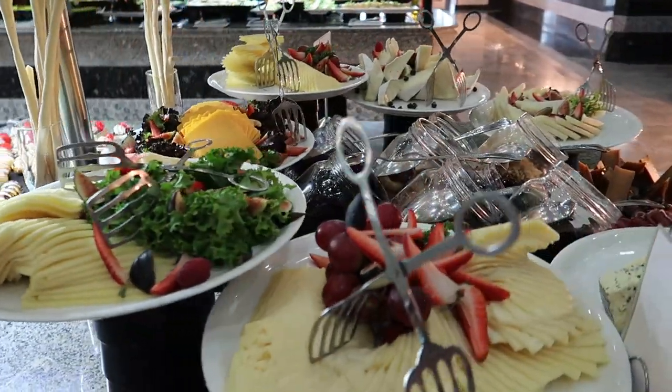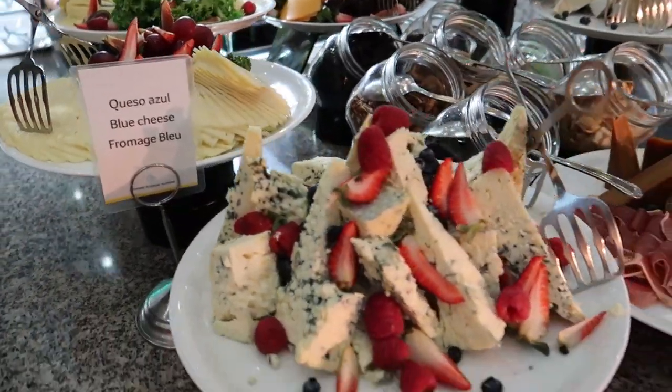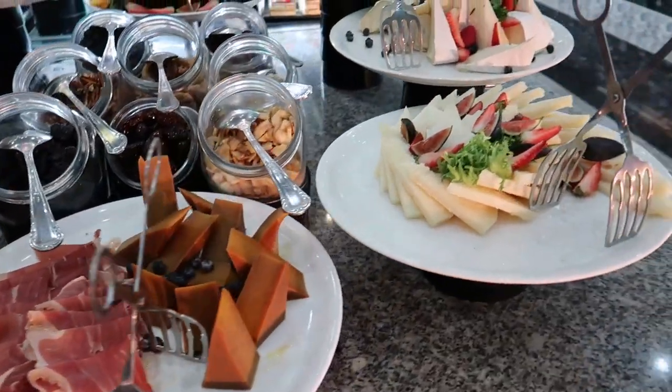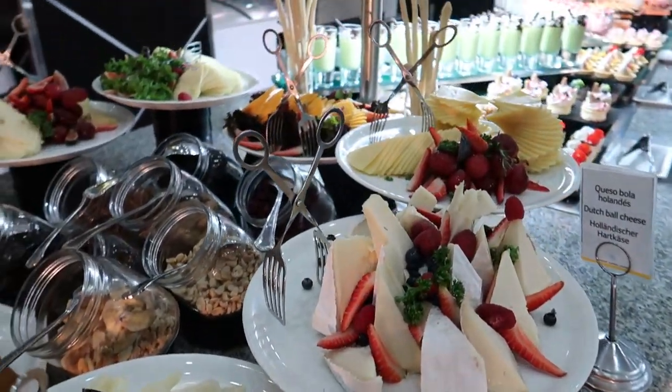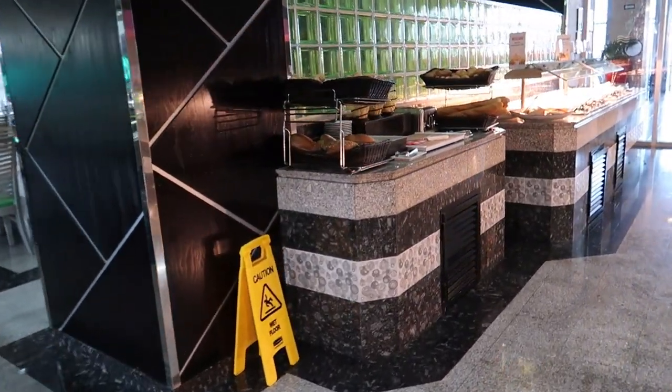And then finally some cheese here too — so there's different types like Swiss, blue cheese with some strawberries, almost like a blue cheese salad, Serrano ham, and we've got some brie cheese. Really, really nice. Alright, so that's going to do it for the middle section here — we're going to come over this way and start working our way through the hot food.